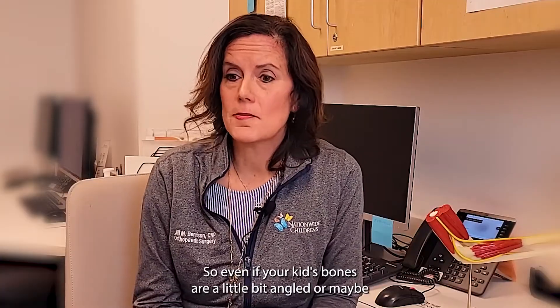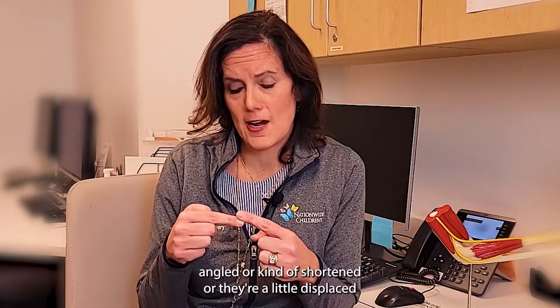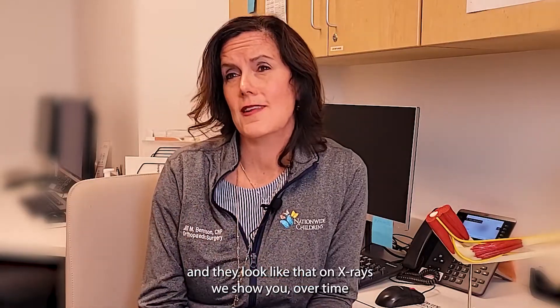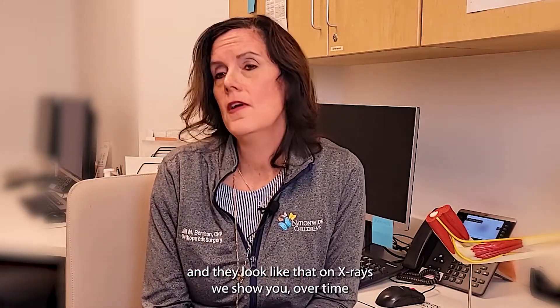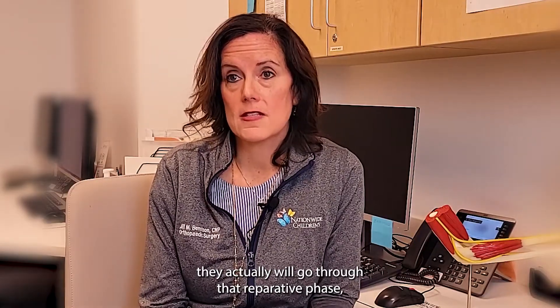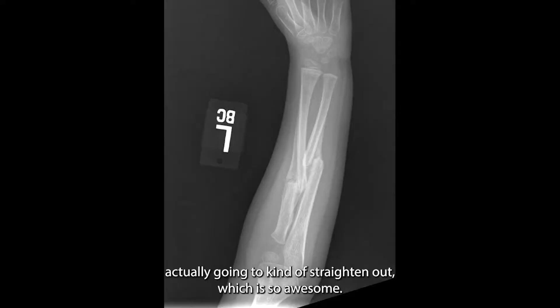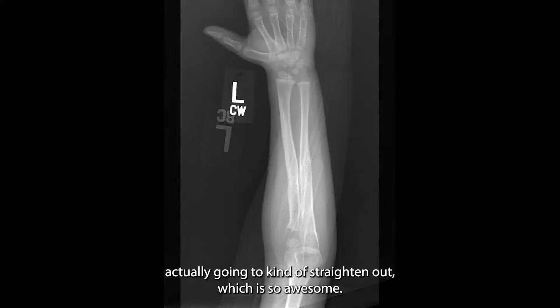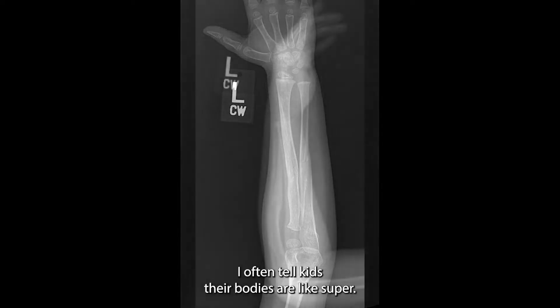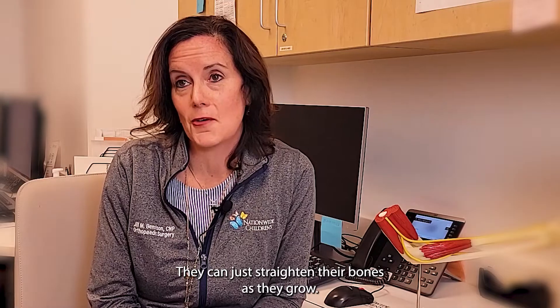So even if your kid's bones are a little bit angled, misangled, shortened, or displaced — and they look like that on the x-rays we show you — over time they actually will go through that reparative phase, make that early bone, get out of the cast, and then gradually straighten out, which is so awesome. I often tell kids their bodies are like superheroes — they can just straighten their bones as they grow.